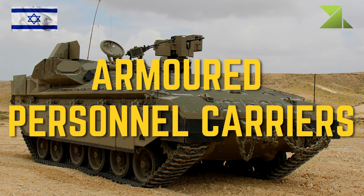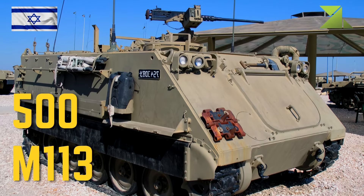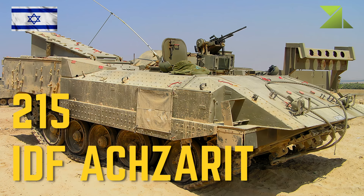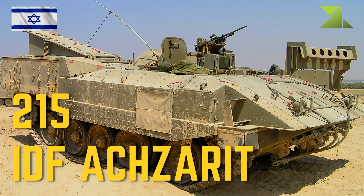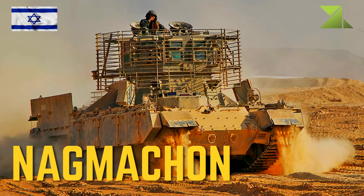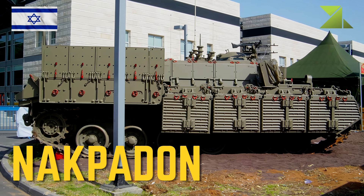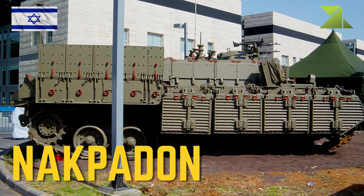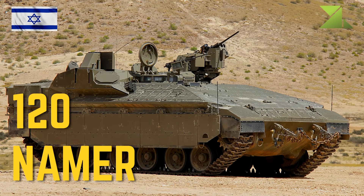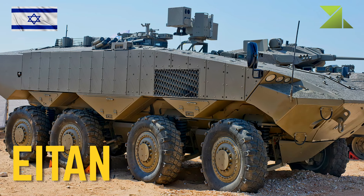Armored personnel carriers: 500 M113; 215 IDF Namer heavy armored personnel carrier; Nagmashan heavy armored personnel carrier; Nakpadon heavy armored personnel carrier; 120 Namer heavy armored personnel carrier; 8-ton armored fighting vehicle / armored personnel carrier.